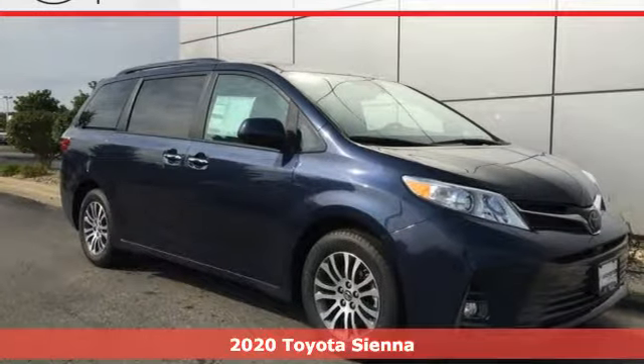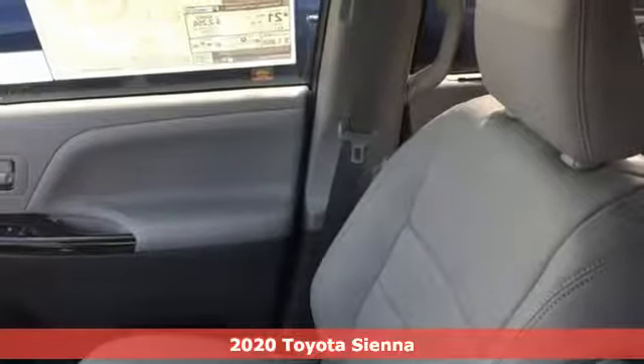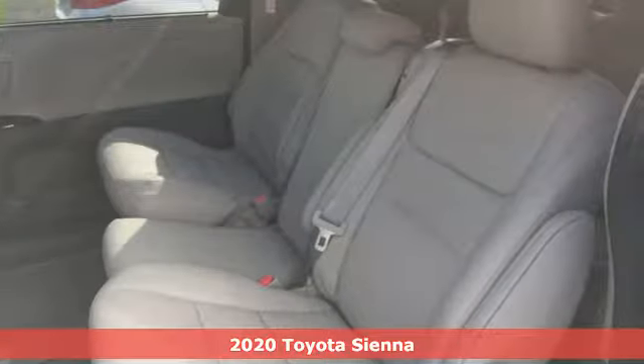It's a new 2020 Toyota Sienna. It's as focused on fun as it is on family. And with features like these, every drive is a pleasure.